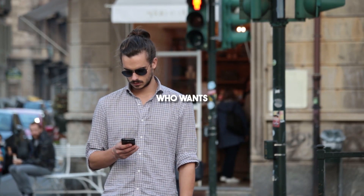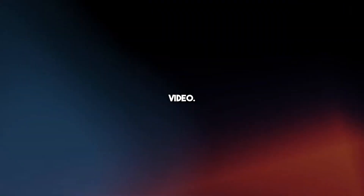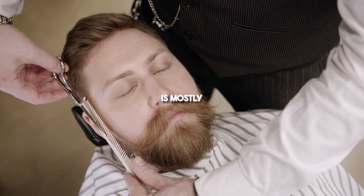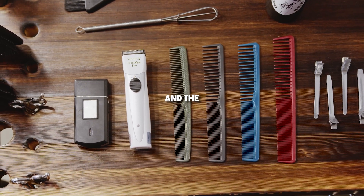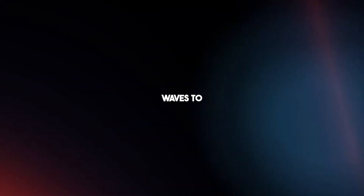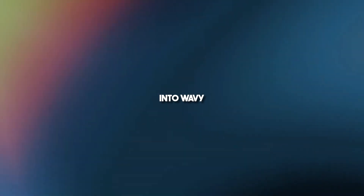If you're a guy with straight hair who wants those cool, natural-looking waves, you chose the right video. Your hair's texture is mostly determined by your genes, but with a bit of creativity and the right products, you can add some wave to your hair. Here are my tips on transforming straight hair into wavy for men.